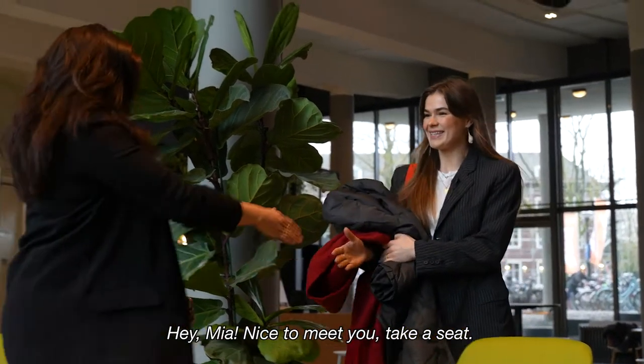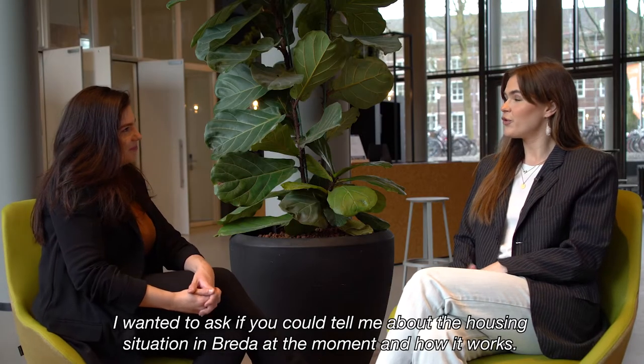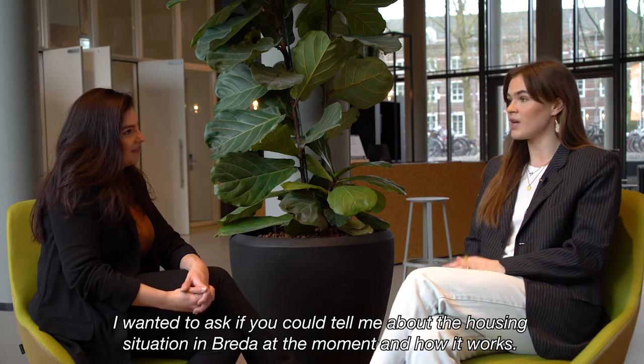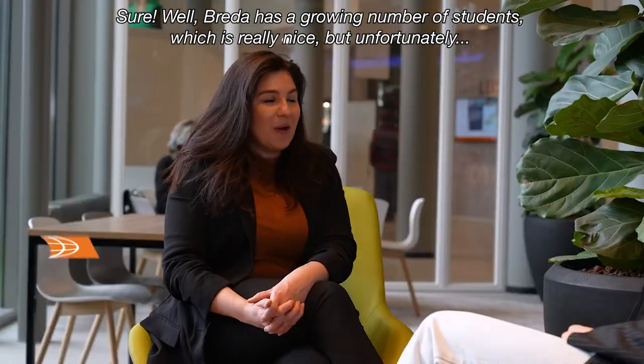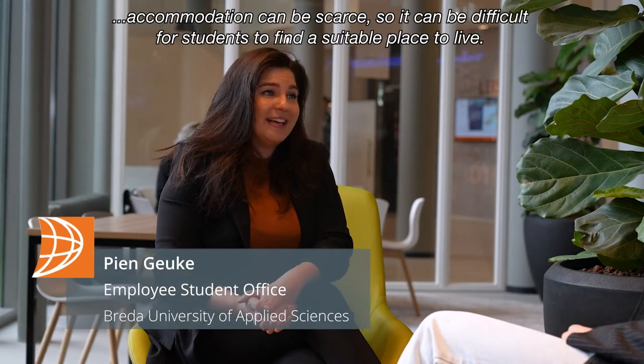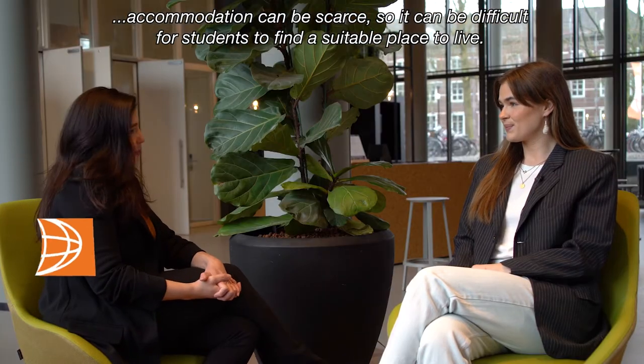Hey Mia, hi, nice to meet you. Take a seat. I just wanted to ask if you could tell me about the housing or accommodation situation in Breda at the moment and how it works. Well, Breda has a growing number of students, which is really nice, but unfortunately accommodation can be scarce. So it can be difficult for students to find a suitable place to live.